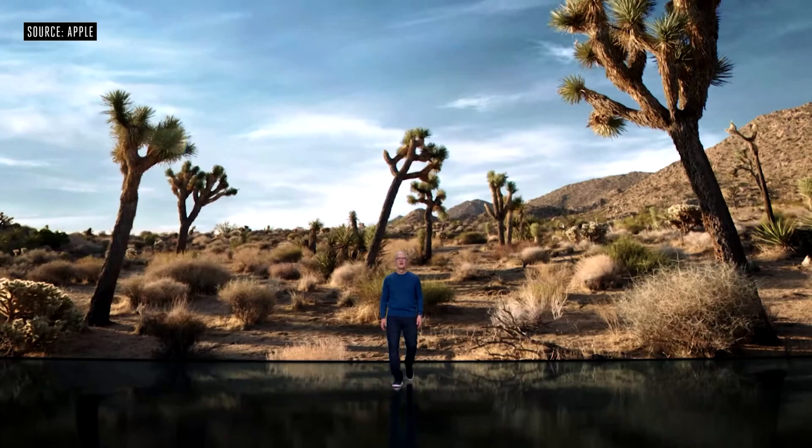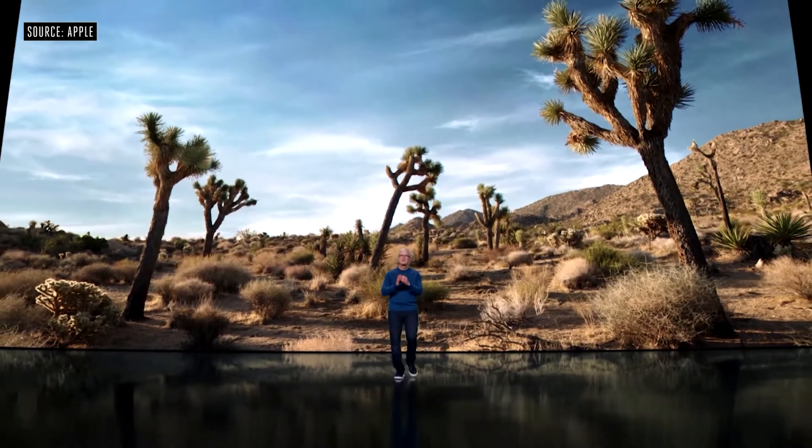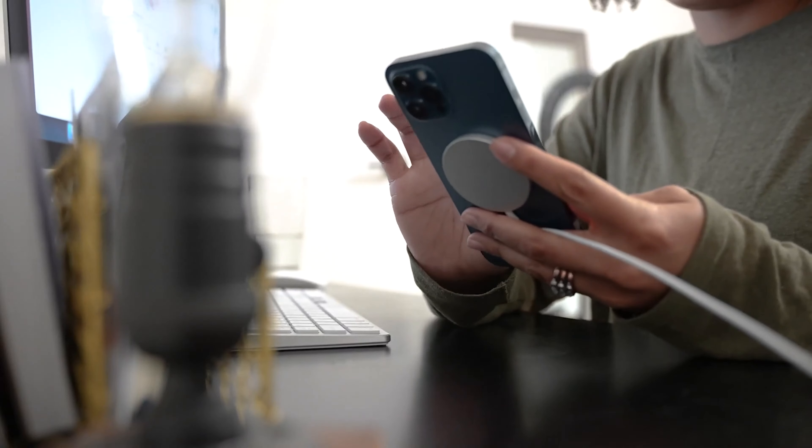Hey guys, welcome to Bored Femme, G here. Apple has dropped their virtual press event announcing all of the new tech they are going to be taking our money for this year. But if you're an iPhone 12 series user like myself, this video might feel like a waste of your time — nothing I'm about to say is going to blow your mind in terms of major changes. But stay anyway, let's get to know each other.